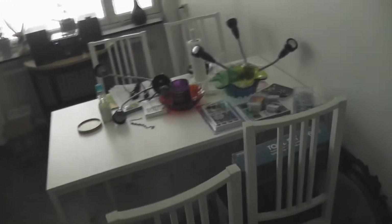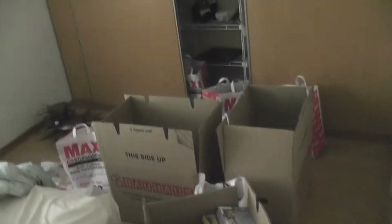My kitchen looks a little bit better right now and I've changed the position of the table and bought a bench to put things on. The bedroom looks like crap right now because I had to move boxes in here.